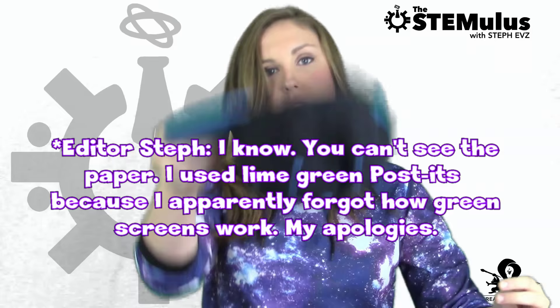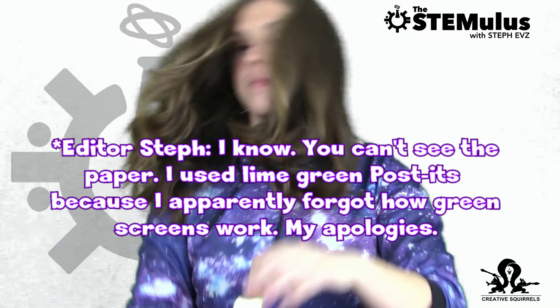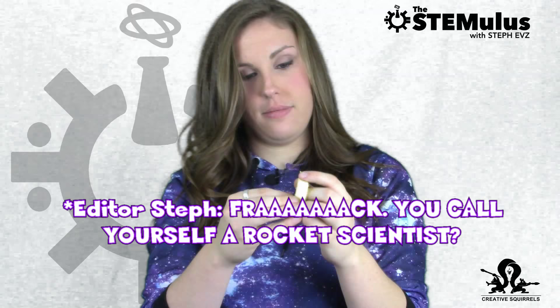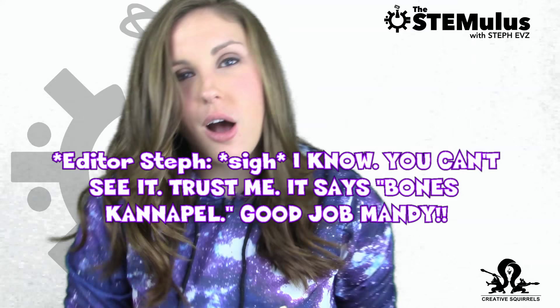Into the hat we go. Shake it like a Polaroid picture. And the winner is... Bones Can Apple! Mandy, my buddy from high school, you are the winner of these super awesome custom avatars. Keep an eye out on your Facebook — I will be getting in touch with you shortly.